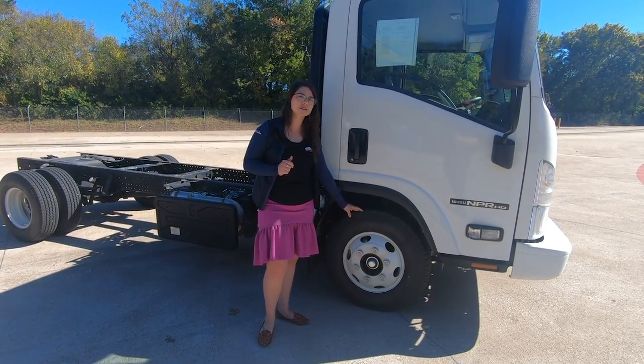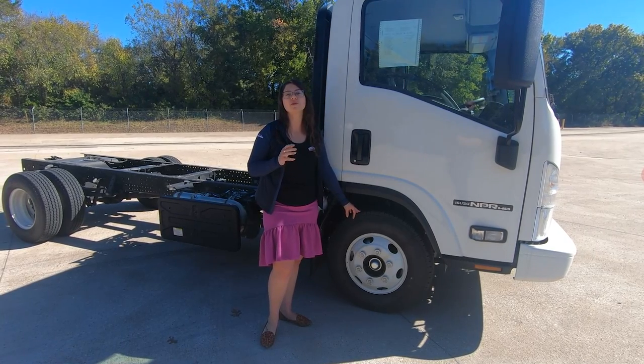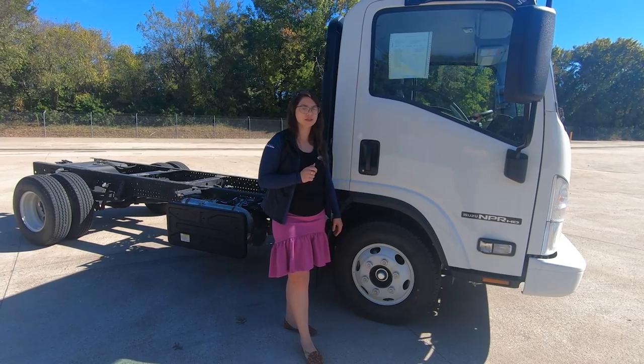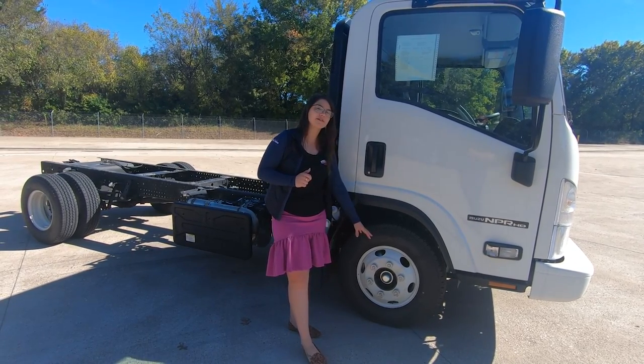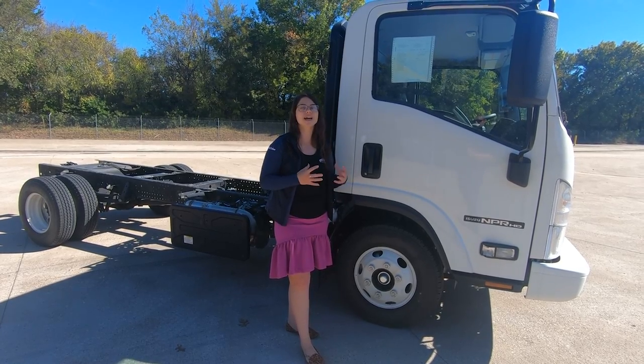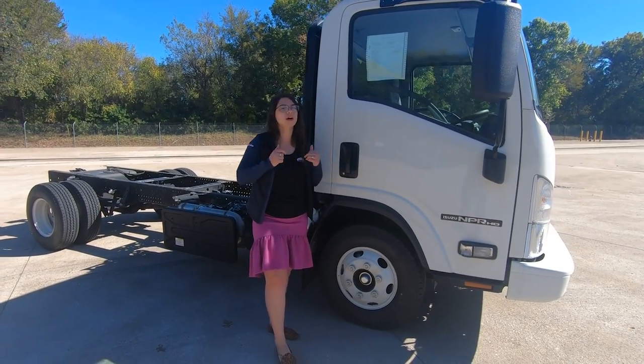These are 16-inch tires and they have a 49.5-degree wheel cut, which speaks to that maneuverability again in those tighter urban spaces. On these tires, they have left-hand threaded lug nuts on one side and right-hand on the other — they actually tighten as you're going down the road, which is something your competitors don't offer.